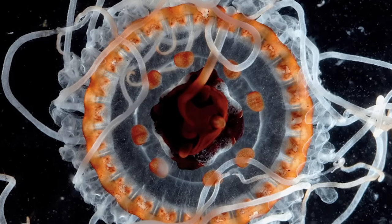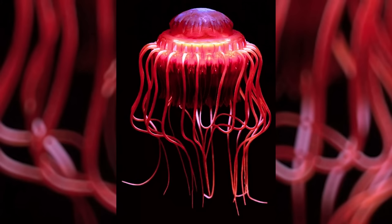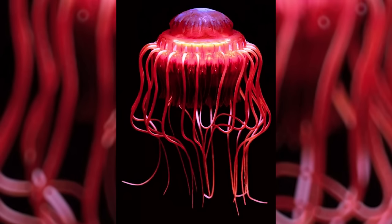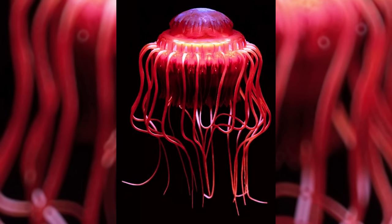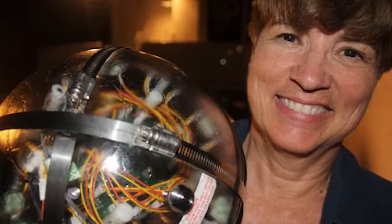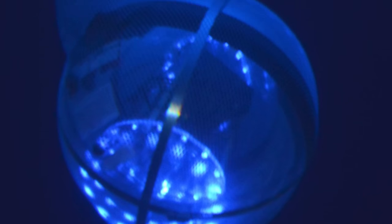This feature has earned the animal the nickname Alarm Jellyfish. Its bioluminescence became so prominent in the marine biology community that biologist Edith Widder created a device based on the Atolla jellyfish's distress signal, aptly named the E-Jelly, which has been used to successfully lure in mysterious and rarely-seen deep-sea animals for documentation — including the elusive yet frightening giant squid.